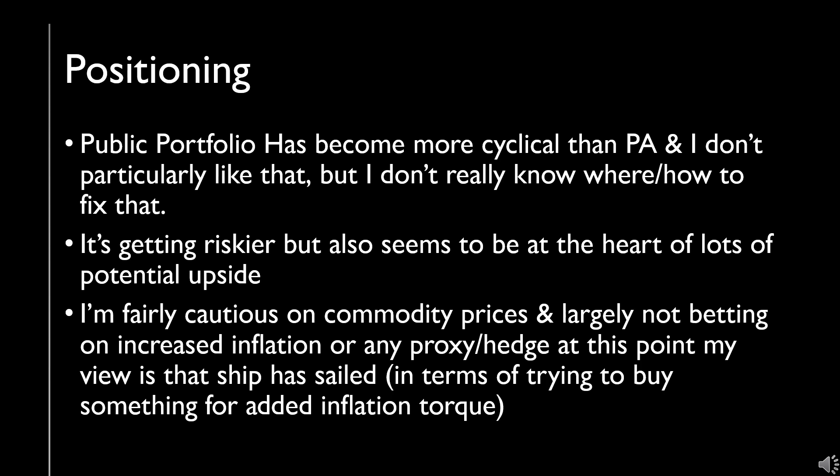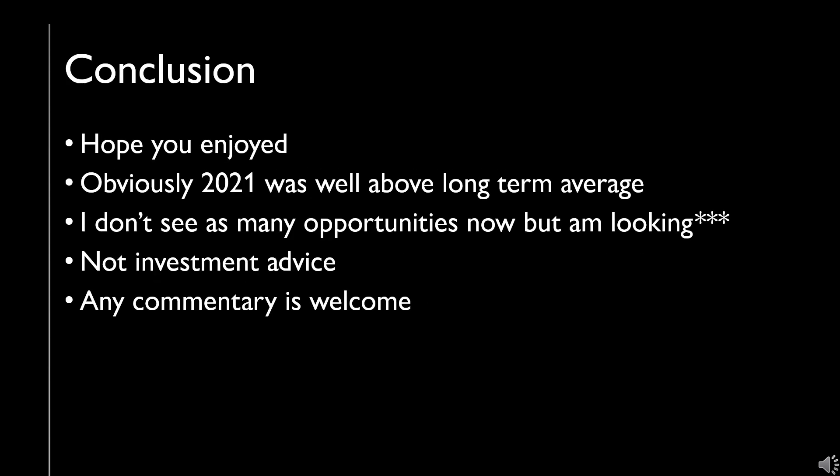That's about it for today's little recap. Obviously 2021 was a good year, well above a reasonable long-term average to expect. Going forward, I'm doubting there will be the same type of returns — partially because it's perhaps a more challenging environment, and also because I don't see as many opportunities, although I am still looking. As always, I wish everyone the best, any commentary is welcome, and until next time, good luck.